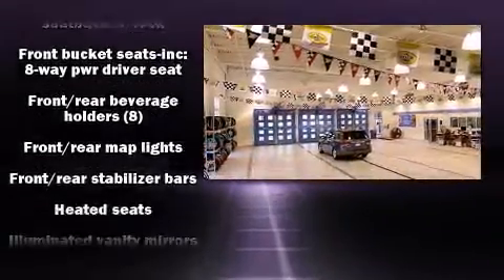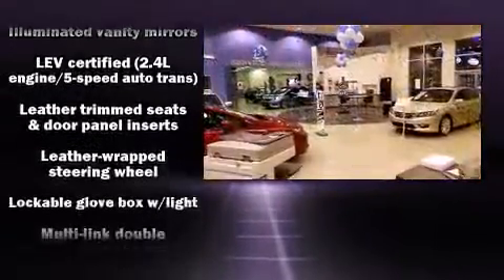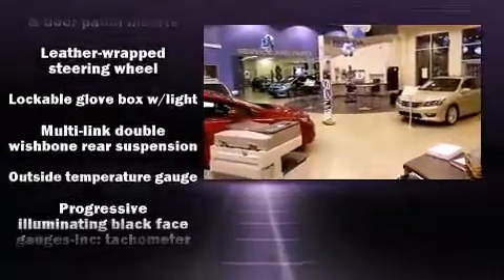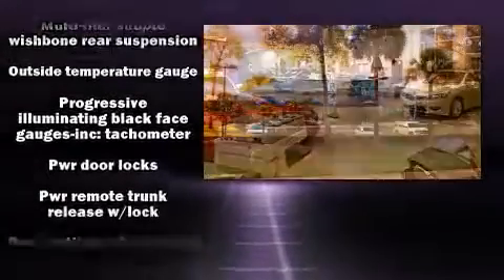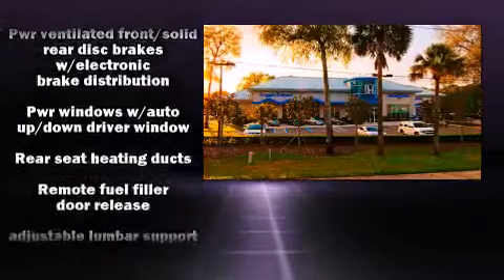Honda ensures the safety and security of its passengers with equipment such as dual front impact airbags, front side impact airbags, a security system, and four-wheel disc brakes with ABS. This car was designed with safety in mind, allowing you to drive with even greater assurance.